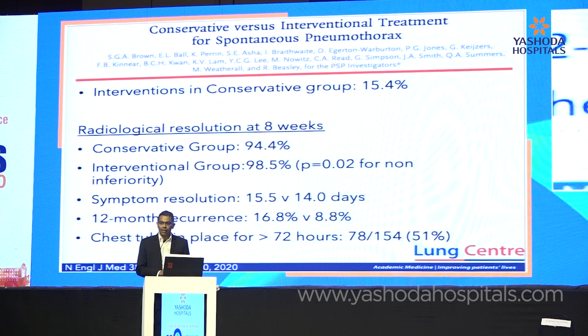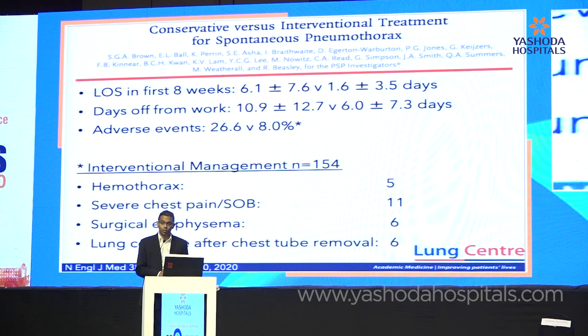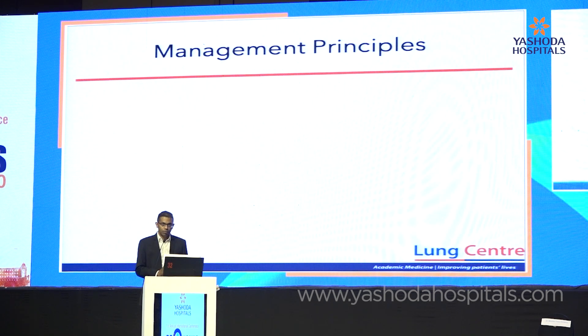In patients who did have drainage, about 50% needed the drain in place for at least three days. Not surprisingly, patients who had drainage had a much longer length of hospitalization and longer days off work. The majority of adverse events experienced in the drainage group were related to the insertion of the chest drain.